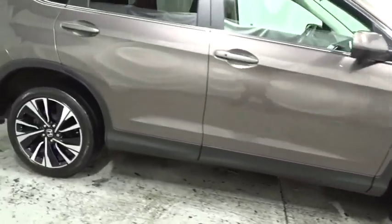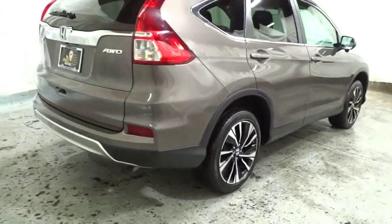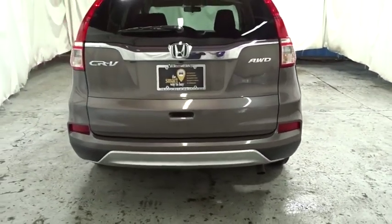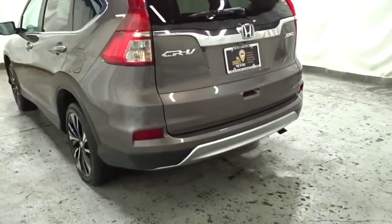This vehicle has less than 40,000 miles. Here are some of this vehicle's great options: backup camera, keyless entry, Bluetooth, electronic stability control, trip computer, fog light, compass, outside temperature gauge, and day and night rear view mirror.